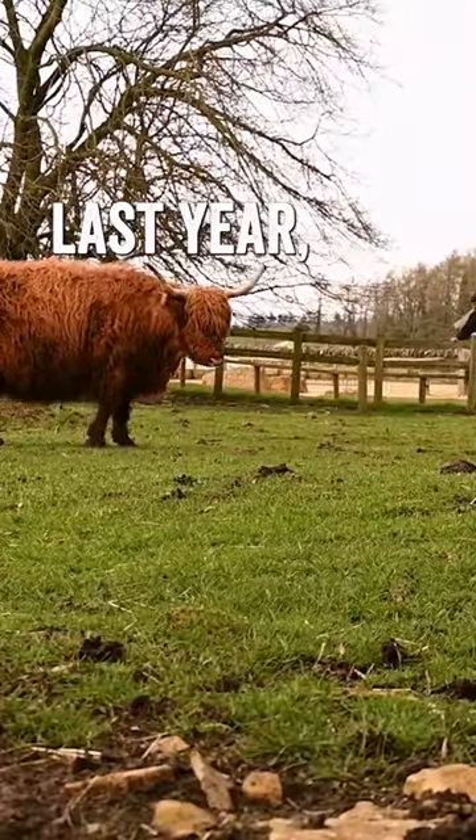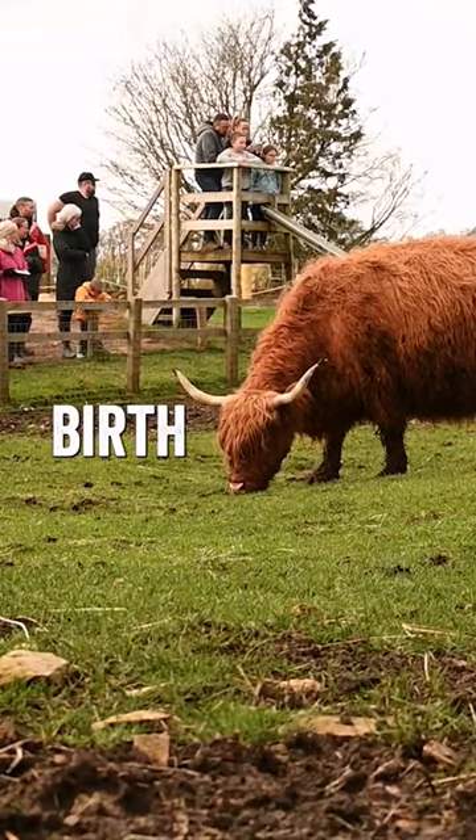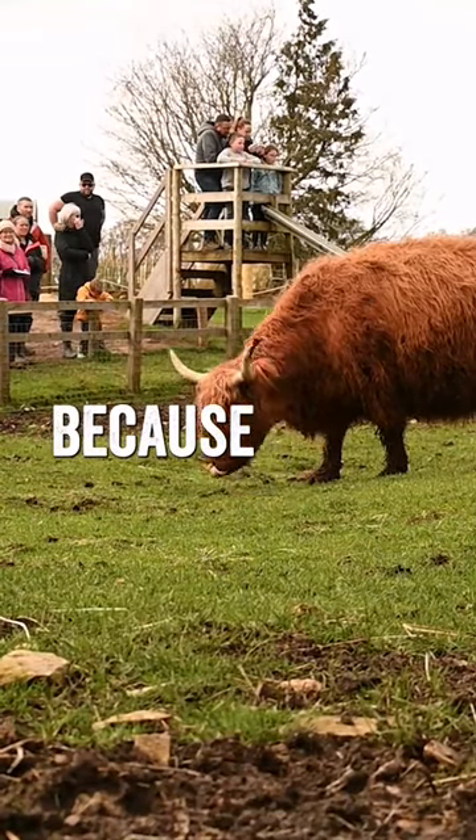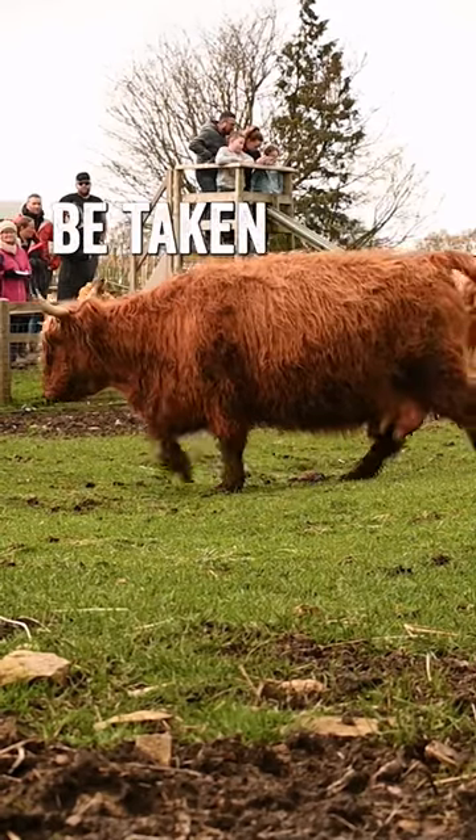When she had her calf last year she got taken into the cow shed after she'd given birth to help the calf suckle, because her teats are so big the calf couldn't quite manage. Hopefully she won't have to be taken in this year.